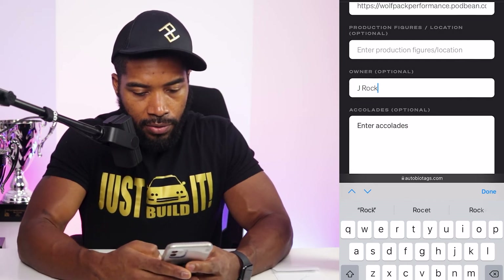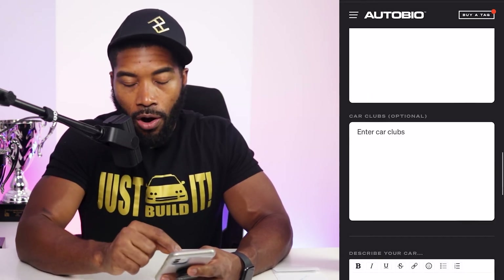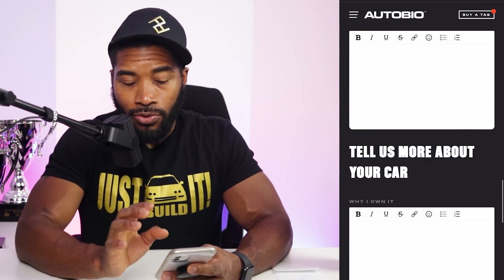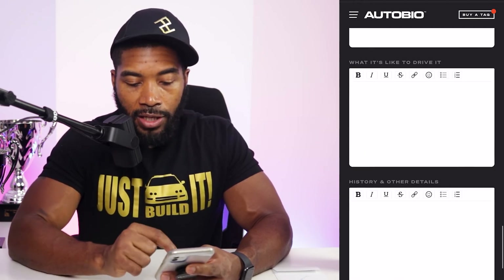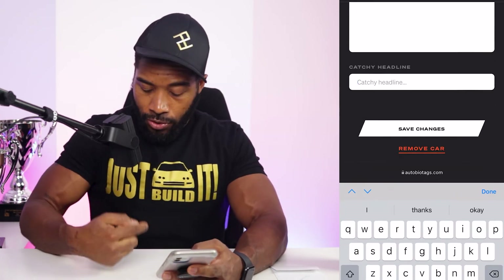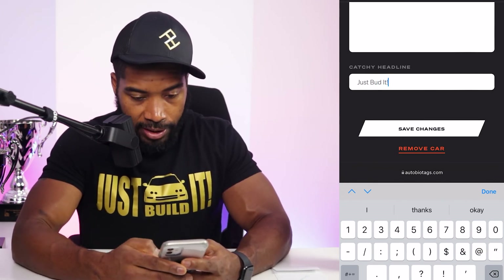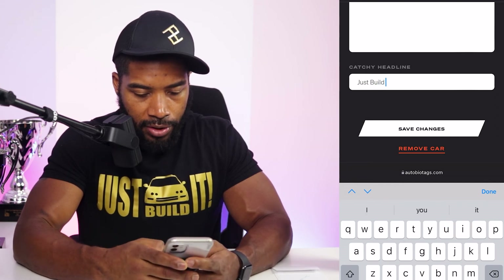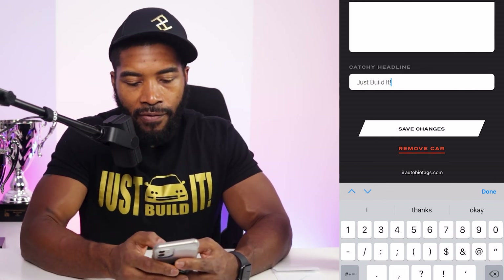Owner: that's J — people call me J Rock, so I'll put J Rock. Accolades I'll go back and fill in once I look through my trophies. Car clubs: Wolfpack. Describe your car — I'll do that later sitting in front of the television. There's a catchy headline field — seeing the shirt — I'll put 'Just Build It.' That is my catchy headline. Do not forget to save changes — save, and it says success. All the little funny things we put in actually stick.